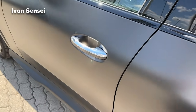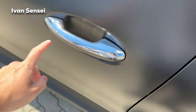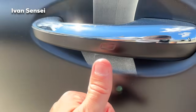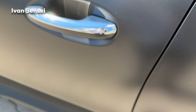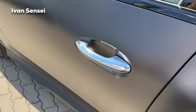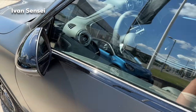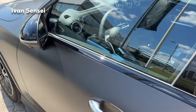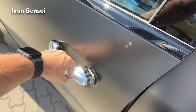Now let's check out the interior. We also have keyless entry — you just place your hand here and it will open. To close, you tap here. You can also turn off the engine and close the door from outside, or press to close it. That's a pretty cool feature.